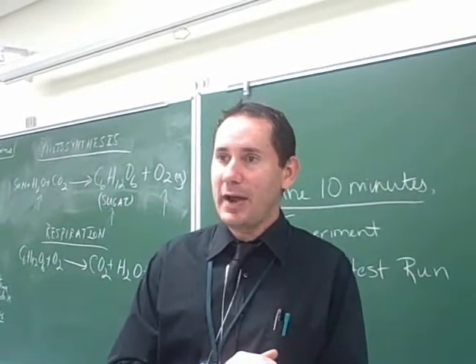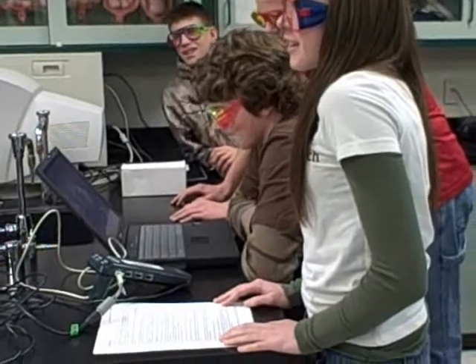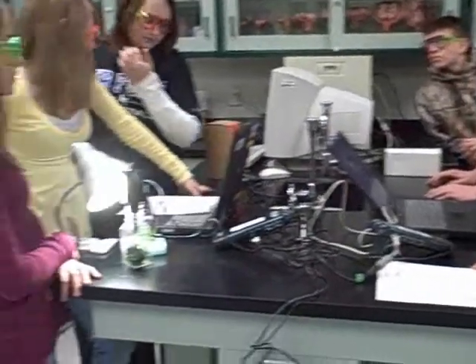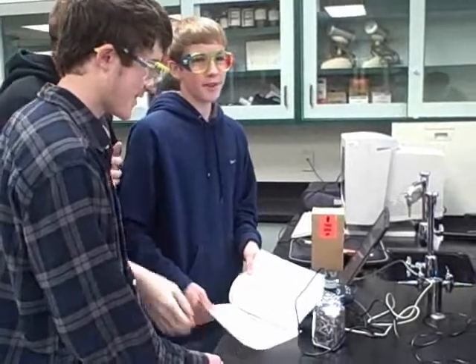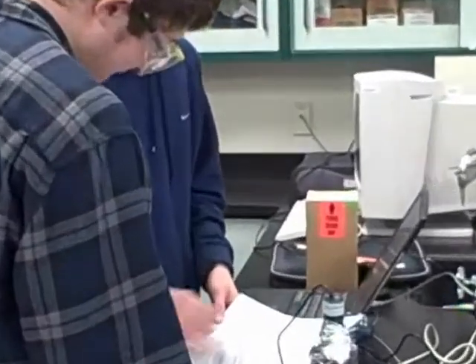Science in Motion has been incredibly important to our curriculum here at Oswald Valley. We do not have the funds to provide the actual labs that the students do. Science in Motion comes twice a month for the three different classes that I teach, so I get six labs per month, which would be 54 labs for the year that I wouldn't be giving to these students otherwise because I don't have the materials.